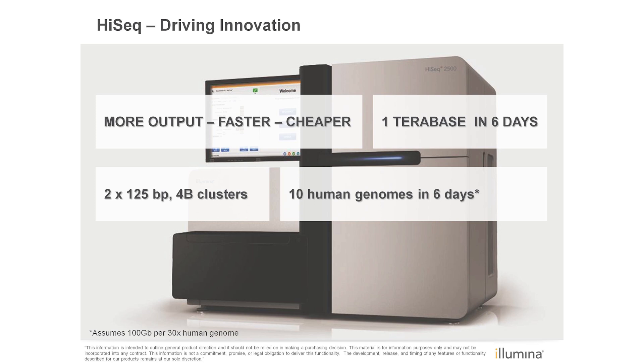By increasing read lengths and cluster density to 4 billion clusters with 2x125 base pair reads, you'll be able to achieve up to 1 terabase of output per run, making the HiSeq the highest output single-unit high-throughput sequencing system on the market today.